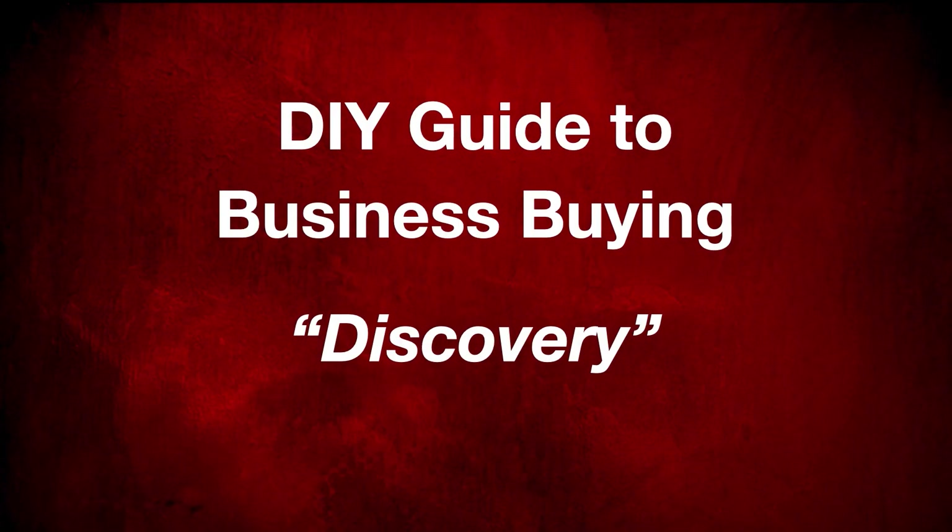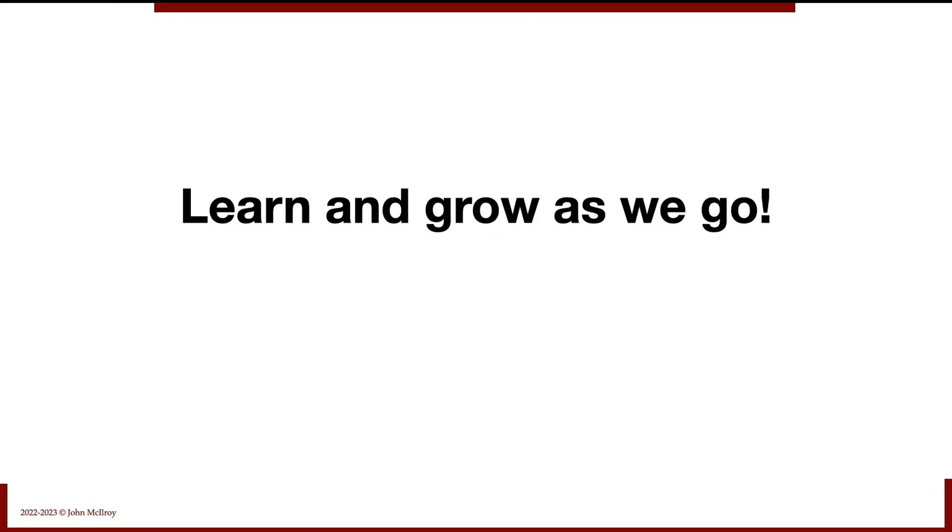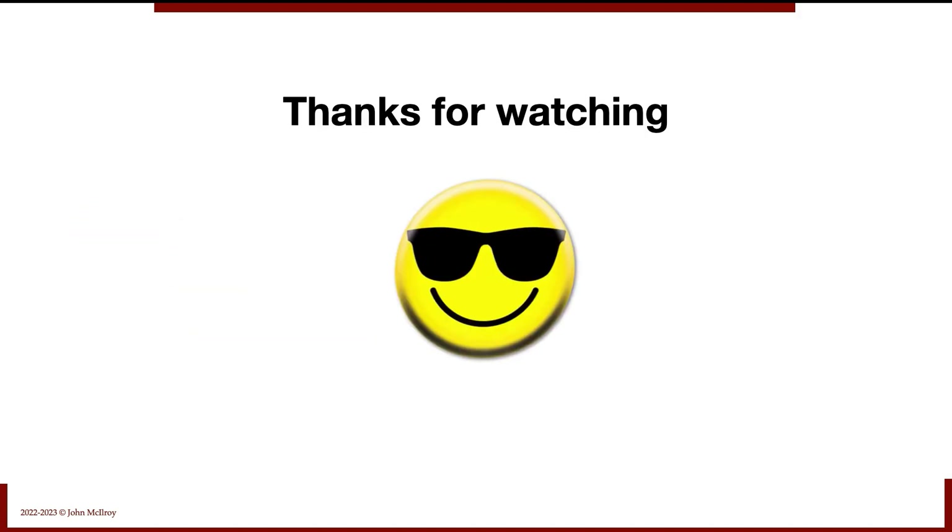So let's get after it. This is the Do-It-Yourself Guide to Business Buying. Today we've been talking about discovery, because we like to learn and grow as we go. Thanks for watching — we'll see you next time.